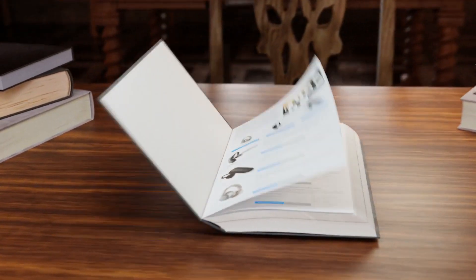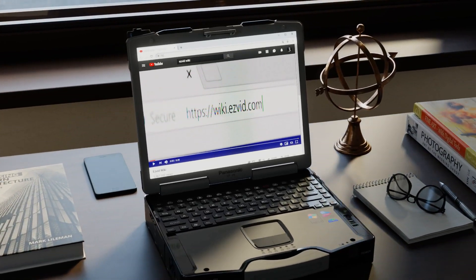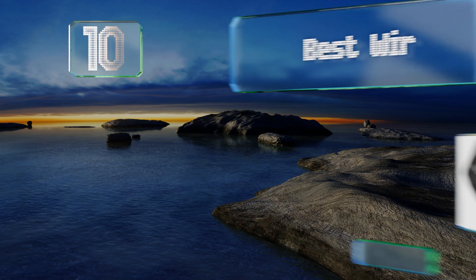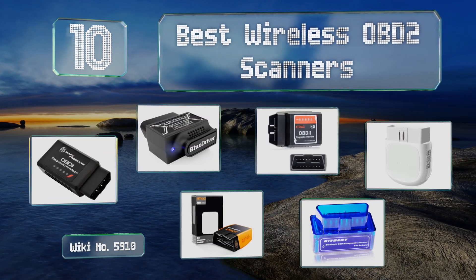Wiki.easyvid.com — search EasyVid wiki before you decide. EasyVid presents the 10 best wireless OBD2 scanners. Let's get started with the list.